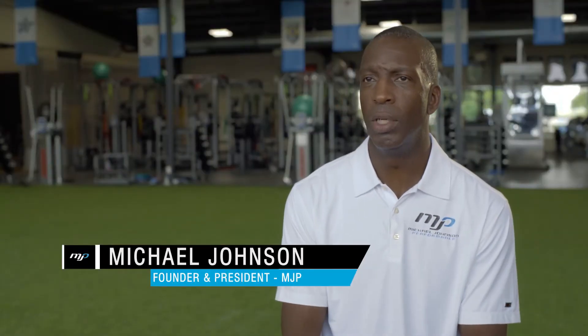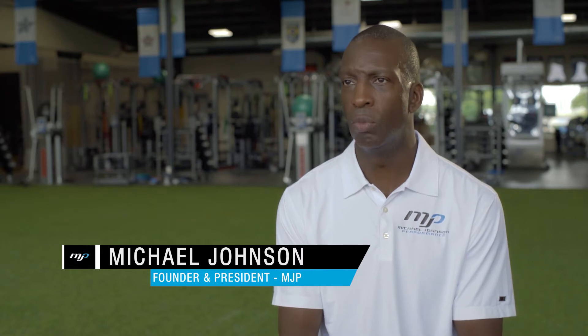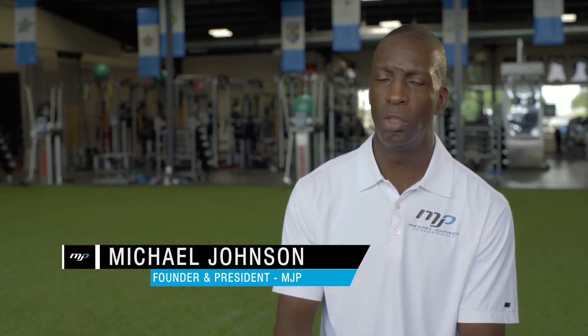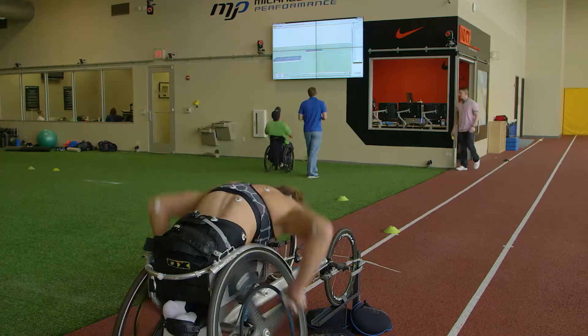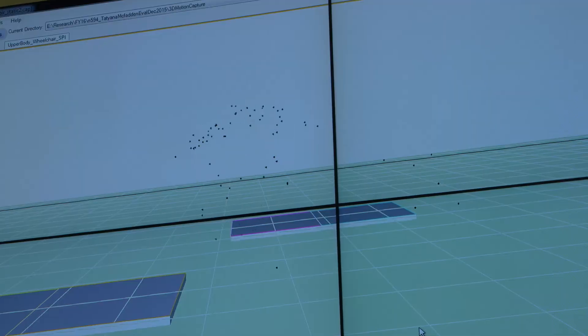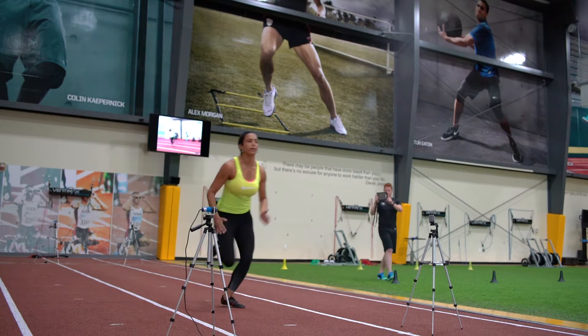Our advanced athlete assessment is a great tool for athletes and coaches. We put athletes through a battery of tests which help the athlete and coach to better understand what risk they may have for injury, but it also helps us to identify areas of opportunity for training.